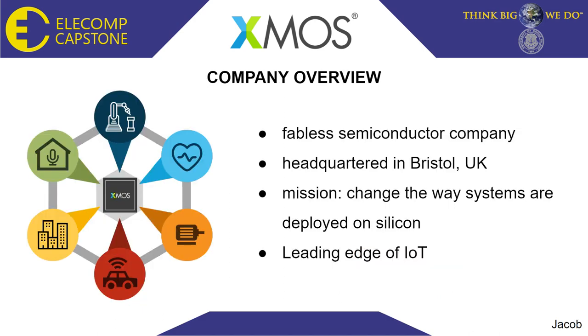The sponsoring company on the project, XMOS, is a fabulous semiconductor company headquartered in Bristol in the UK. Their mission is to change the way systems are deployed on silicon, and they do this through their unique lineup of advanced microprocessors, such as the XCore AI. XMOS technology is employed in a wide range of fields, including home automation, manufacturing and preventative maintenance, health and fitness, motor control, vehicle intelligence and security, and public safety. They are on the leading edge of IoT, which is the Internet of Things, and strive to deliver embedded computers for any application.